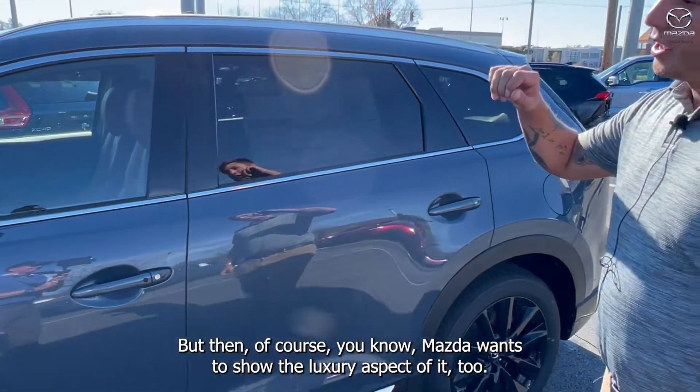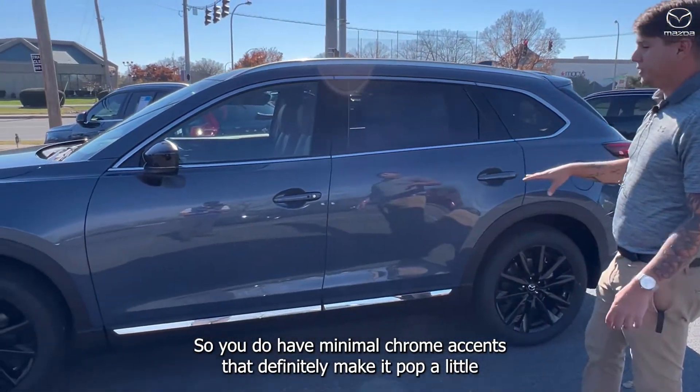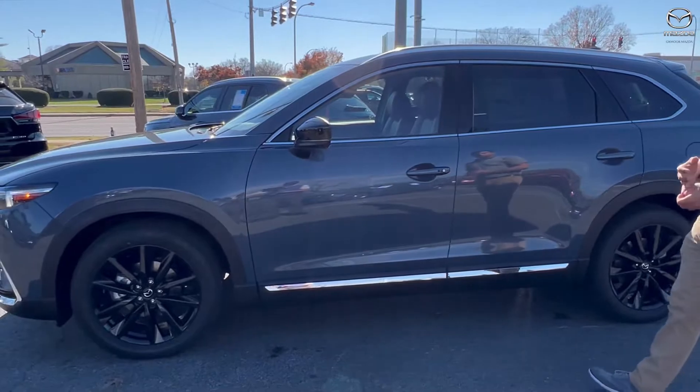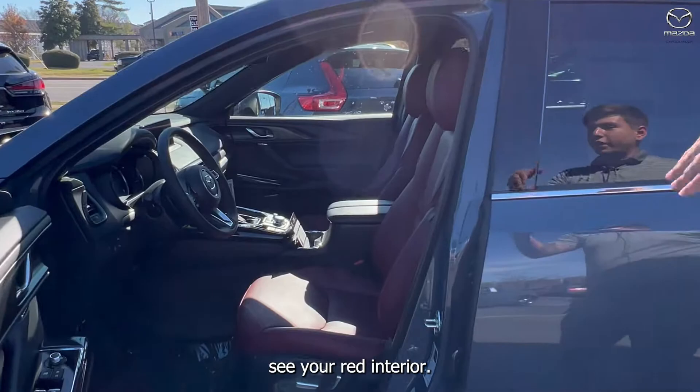Mazda wants to show the luxury aspect of it too. So you do have minimal chrome accents that definitely make it pop a little bit more. And then once you jump inside the cab, you're going to of course see your red interior.